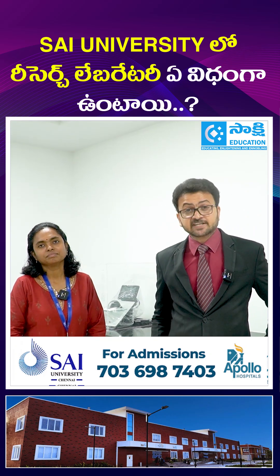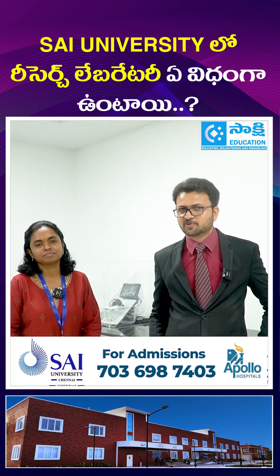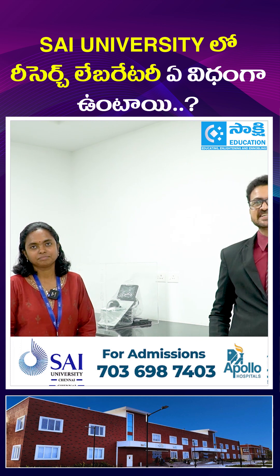Sai University Chennai. This is a state of the art research biotech lab. So, what are the facilities that we have in this lab?